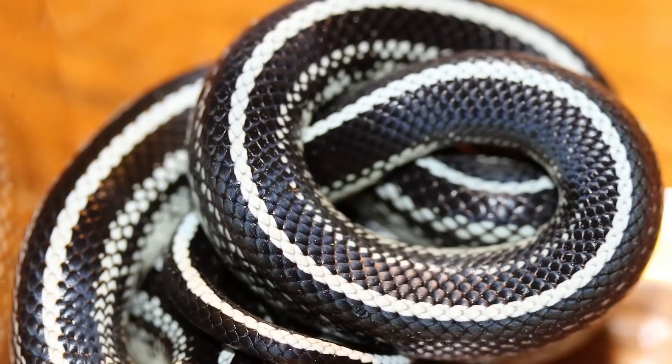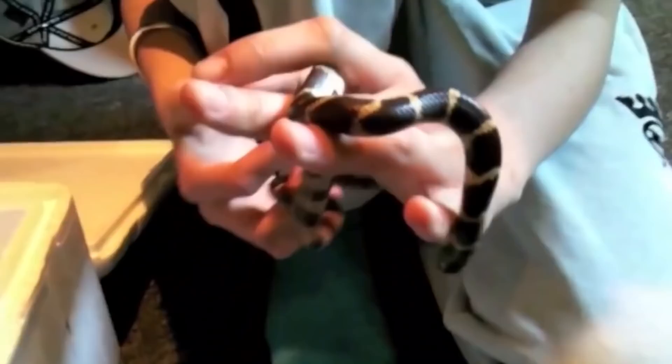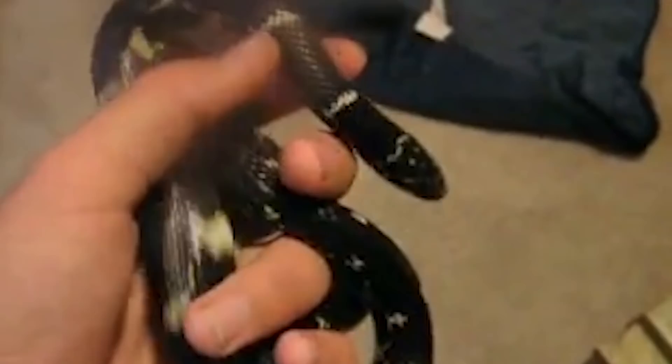They respond to disturbances and threats by coiling their bodies and hiding their heads, hissing and rattling their tails, which makes a sound similar to a rattlesnake. California King snakes are completely non-venomous, and they are prone to anxiety, but are typically more docile than most other snakes their size, and only tend to become aggressive when agitated, making them ideal pets. When raised in captivity, they usually turn out very calm.